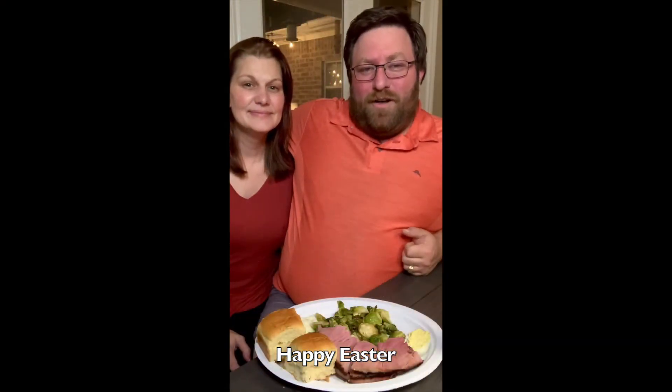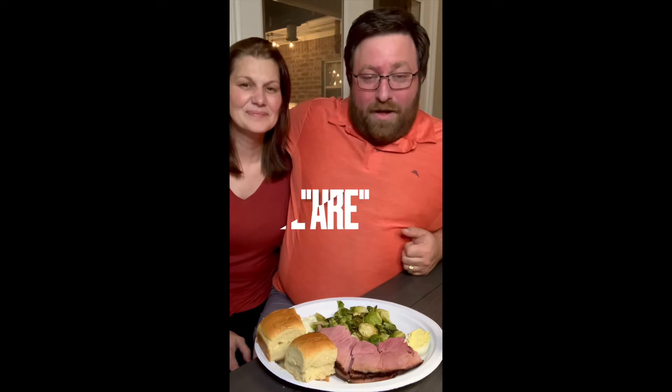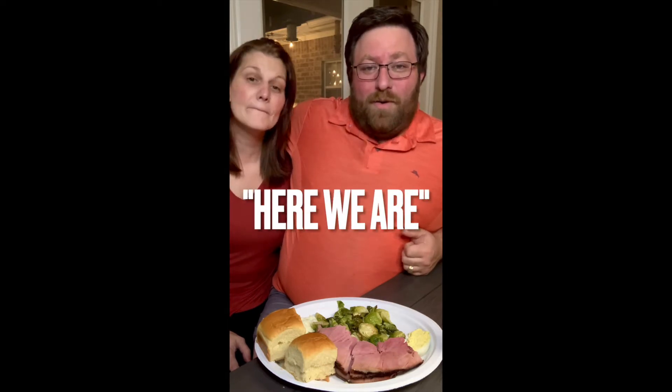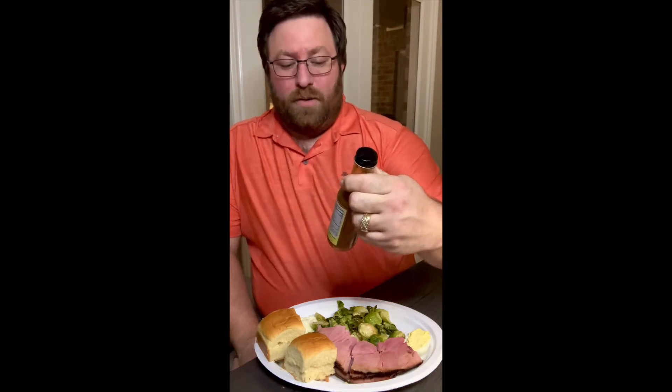Hot Saucy Monkey here with my gorgeous wife, Hot Saucy Lady — having a hard time talking tonight for whatever reason. But here we are! We want to wish you a Happy Easter, and I'm gonna let her go back to what she was doing while I do a quick review on Rick Orlando's Legendary Dirty Blonde Sweet.